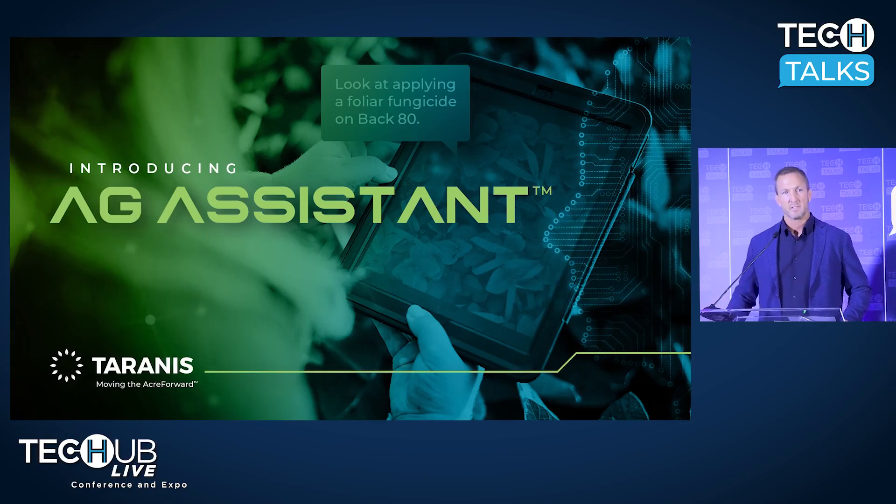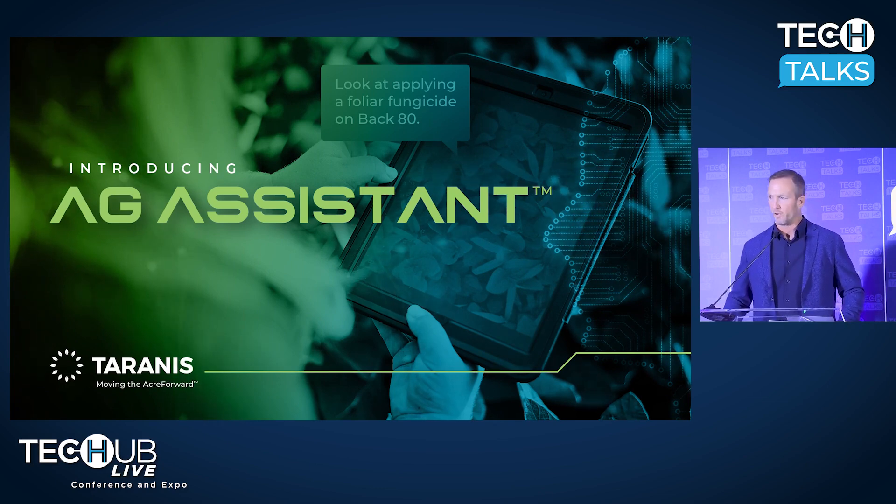I believe that Ag Assistant is going to revolutionize agriculture forever. Let me tell you a little bit more about what Ag Assistant is and what it does. Our goal at Taranis is to support retailers and farmers to develop insights on their field that will help them make timely decisions to ensure they're making the best and most profitable decisions for their farm.